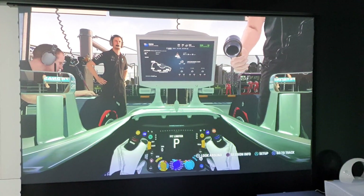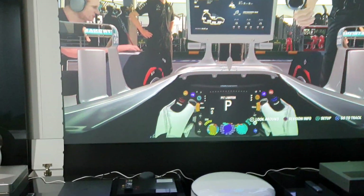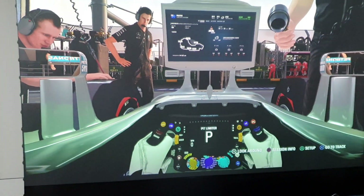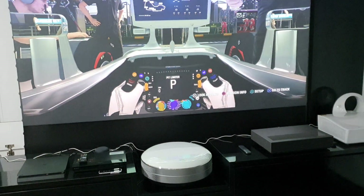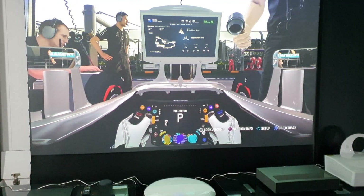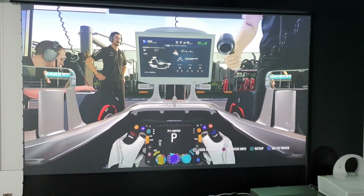Okay guys, today I'm going to do the gameplay testing using PlayStation 4. You can see here it's a PlayStation 4 and the game I'll be playing is Formula 1. I want to show you that I'm using CHIQ 4K C7UG to show you that there is actually no lag in playing high graphic games.